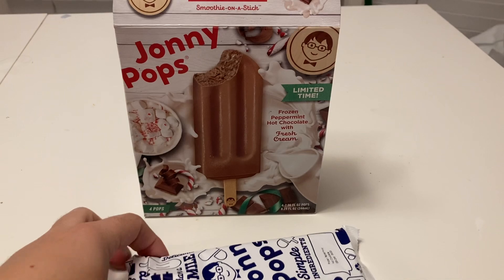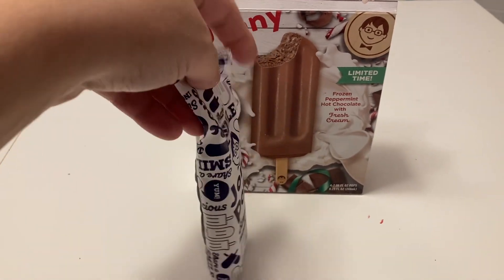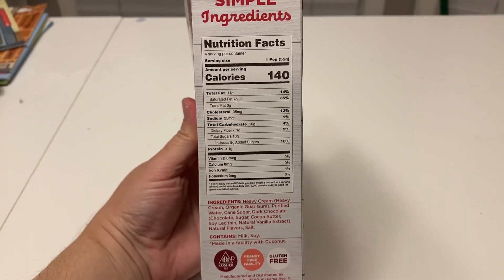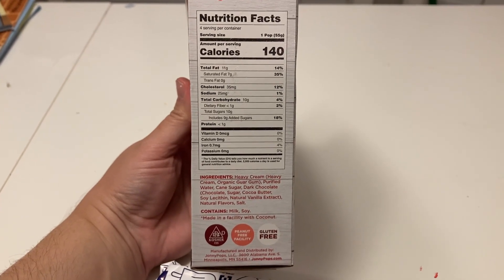So this is the frozen peppermint hot chocolate with cream Johnny Pop. This one has 140 calories, 11 grams of fat, less than 1 gram of total dietary fiber, and 10 grams of sugar.